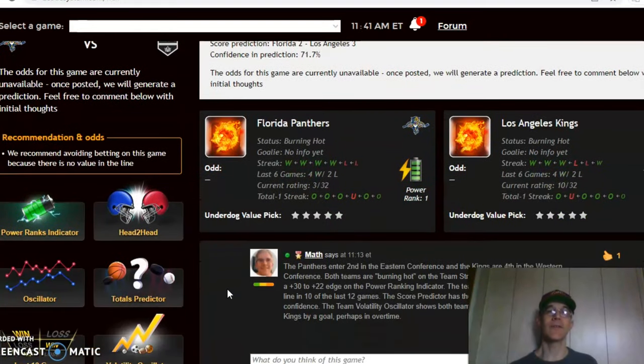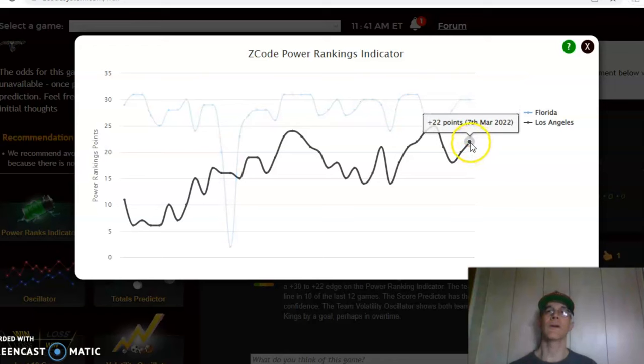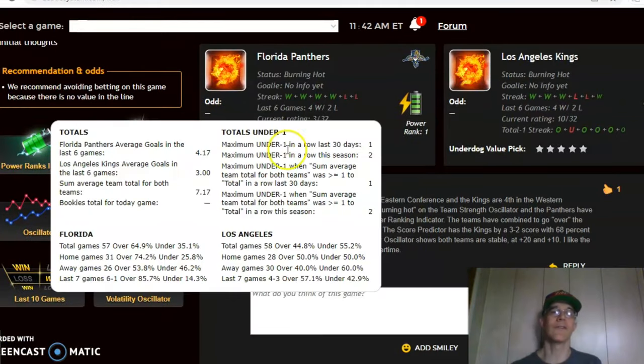Florida and the Los Angeles Kings is another good matchup. Florida enters second in the Eastern Conference and the Kings are fourth in the Western Conference. Florida has been over five out of the last six games, and the Kings are also over five out of the last six — a strong indication this would be a high-scoring game. The power ranking indicator shows Florida at plus 30 compared to plus 22 for Los Angeles. The score prediction is three to two, but with 71.7 percent confidence — I think it's going to be a higher-scoring game than that.